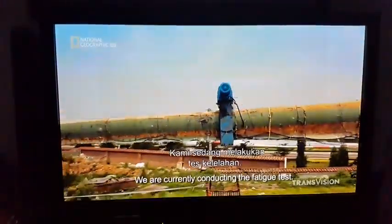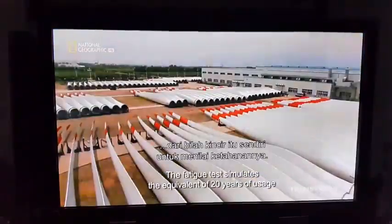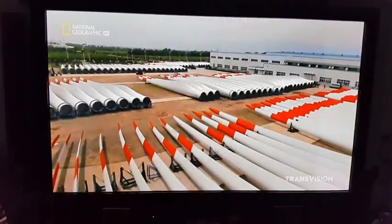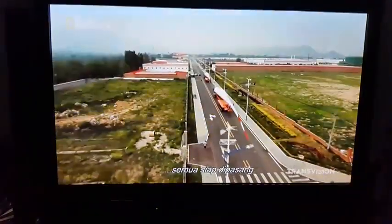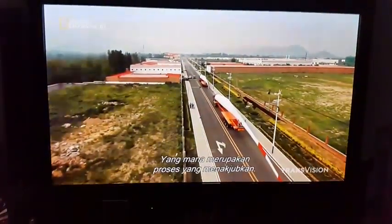Wind blades, some as long as 200 feet, have to be able to harness the power of the wind. Once each blade passes the rigorous testing regime, they're ready for installation — an epic feat in itself.